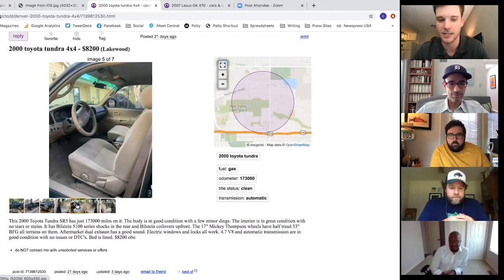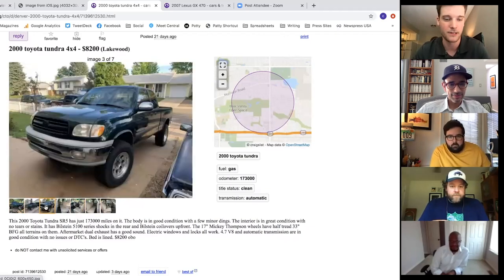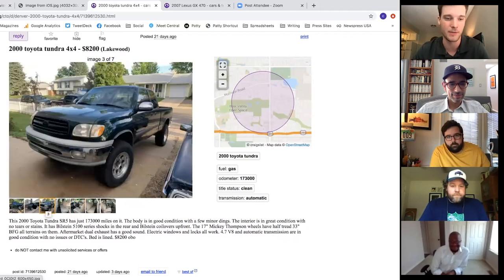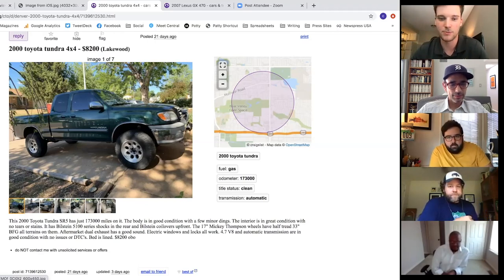Connor was looking for as low miles as possible because if he buys one he'd be driving it in Michigan, Utah, and Colorado constantly. He's also interested in camper options — like bars that go over the bed with a rooftop tent and storage underneath.